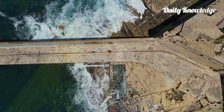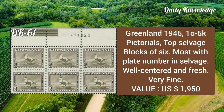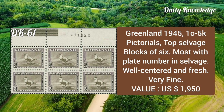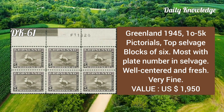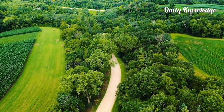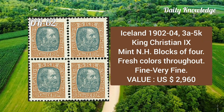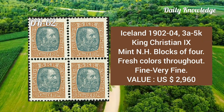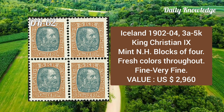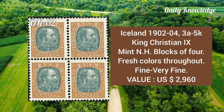Greenland, 1945, 1ø to 25k pictorials, top selvage block of six, most with plate number in selvage, well centered, fresh and very fine. Iceland, 1902 to 4, 3a to 5k King Christian IX, mint never hinged blocks of four, fresh color throughout, fine to very fine.